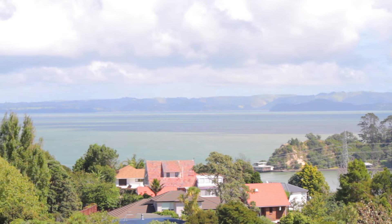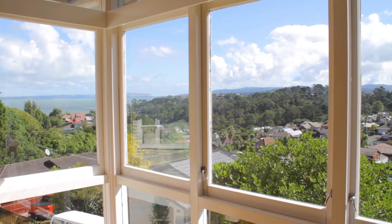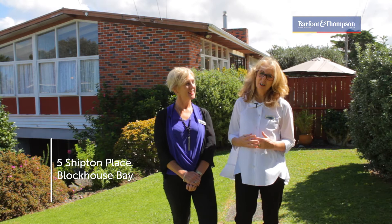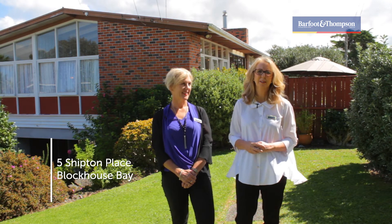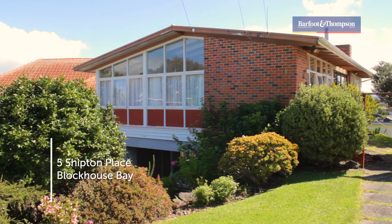Harbour views and sunsets — just imagine seeing those views every time you turn into the street, and we promise that the views from inside the house won't disappoint you either. Hi there, I'm Sarah-Jane Kingston and I'm Cheryl Orchard. Welcome to Shipton Place, a lovely cul-de-sac in gorgeous Blockhouse Bay. Let's go inside and have a look.